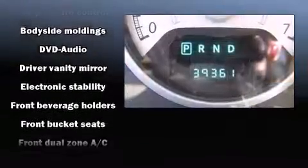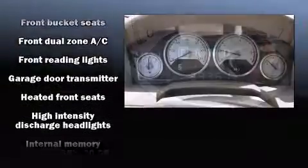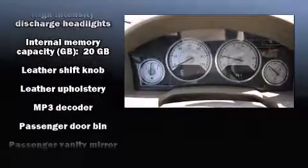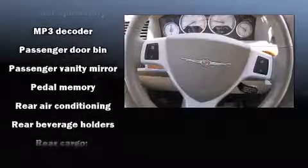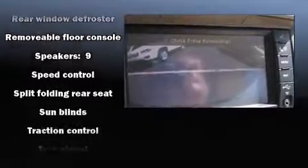Chrysler ensures the safety and security of its passengers with equipment such as traction control, a security system, and four-wheel disc brakes with ABS. Various mechanical systems are monitored by electronic stability control, keeping you on your intended path.